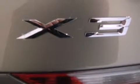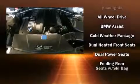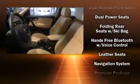BMW also prioritized safety and security with features such as dual front impact airbags, traction control, ignition disabling, and four-wheel disc brakes with ABS. When road conditions become unpredictable, rely on all-wheel drive to maintain outstanding control.